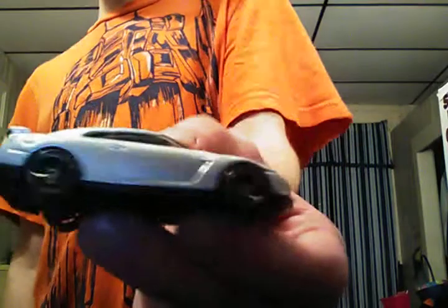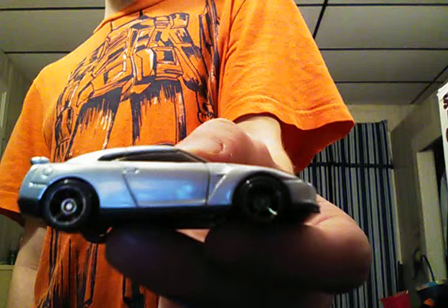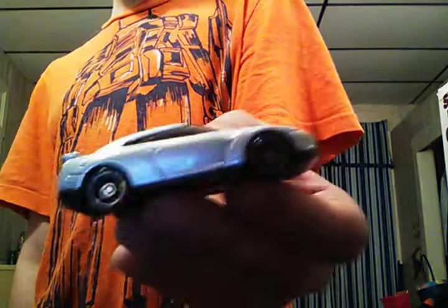2009 Nissan GTR R34, gray with chrome wheels all the way around, only the tail lights are colored, no tampos. It's got a black plastic base, gray interior, and clear windows.